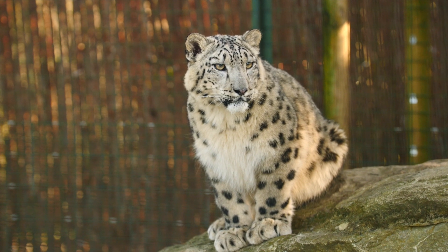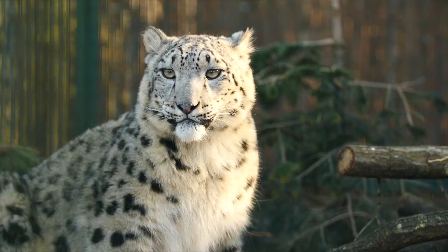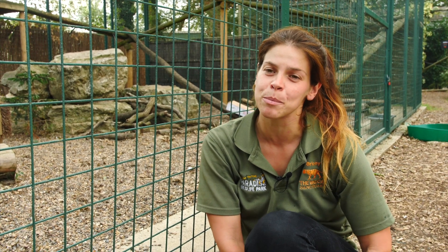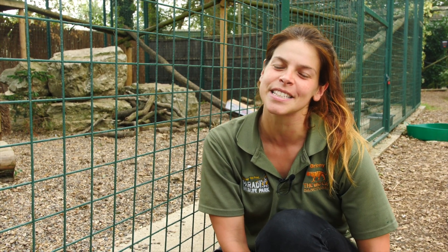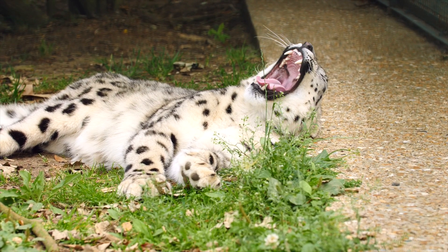Koshi, one of the twins, has received a recommendation from the breeding program to move to a different collection, and there's been a female identified for him there to breed with. As sad as it is to see them go, they can't stay here forever — it's really important they go on to support the captive population of snow leopards. They're nearly 18 months old now, so they're big grown-up boys. It's always sad when cubs born here leave, but it is what needs to happen and it's all for the greater good.